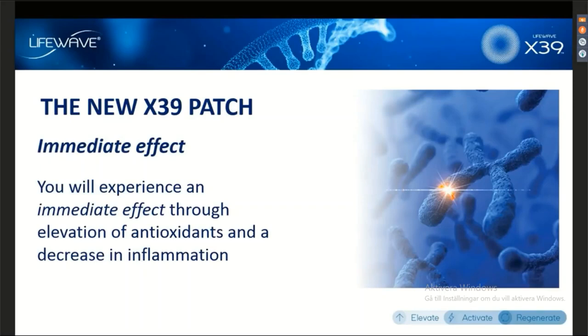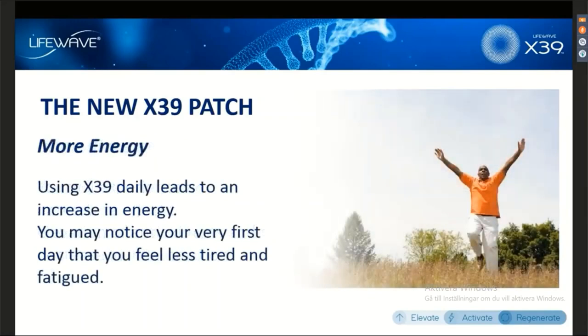With the X39, you get an immediate effect. Some of the things that you'll be learning about our product is how it elevates antioxidants and how it decreases inflammation. This works in a way that you're going to find quite surprising and very different from our other patches. That's why we refer to this as our third-generation patch, because it does work considerably differently than our other patches.